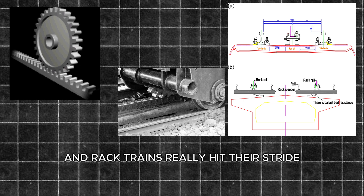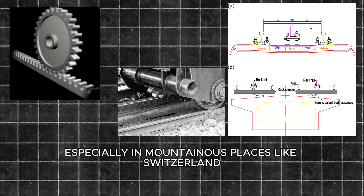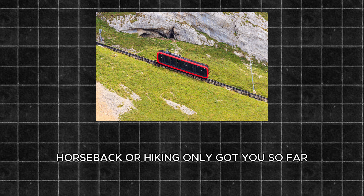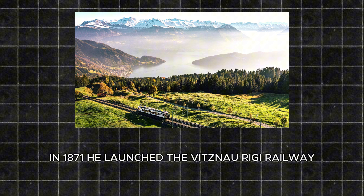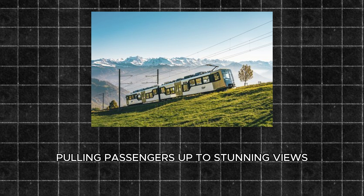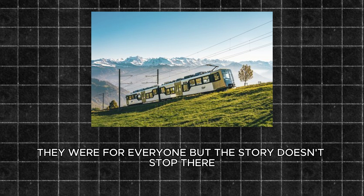Fast forward a few decades, and rack trains really hit their stride in the late 19th century — the golden age of tourism, especially in mountainous places like Switzerland. People wanted to see the Alps, but getting up there was a slog. Horseback or hiking only got you so far. Enter Niklaus Rigenbach, a Swiss engineer with a vision. In 1871, he launched the Vitznau-Rigi Railway, the first mountain rack railway in Europe. His system used a ladder-like rack that the train's cog could grab onto, pulling passengers up to stunning views. It was a hit. Suddenly, mountains weren't just for explorers — they were for everyone.